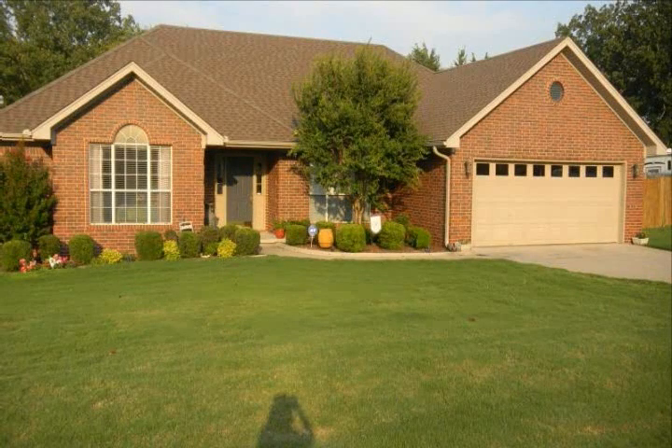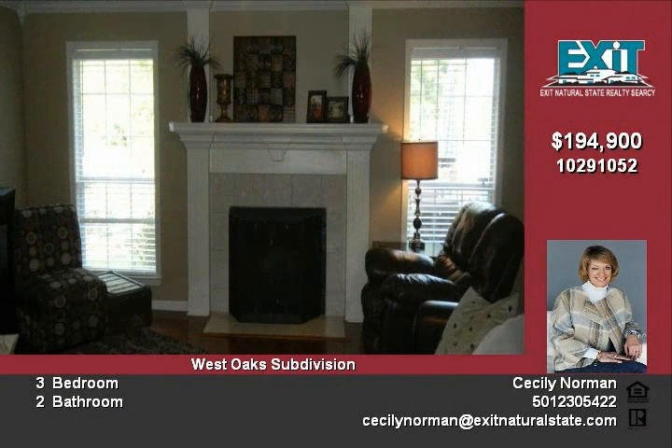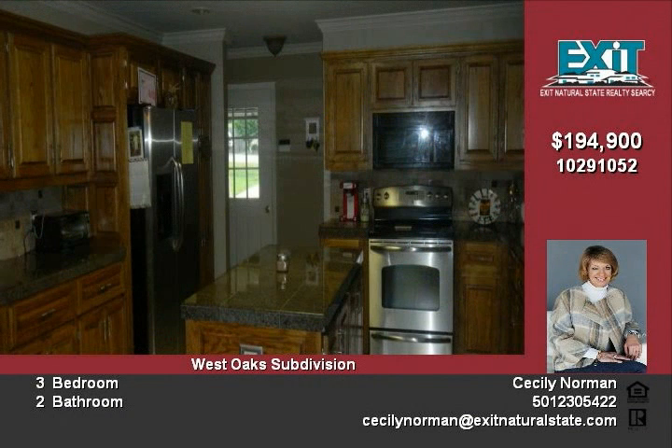This beautiful home features a split bedroom plan with a large master and walk-in closets in all bedrooms. A wood-burning fireplace and tray ceiling accent the family room. The recently updated kitchen includes granite-tiled countertops and a travertine backsplash.